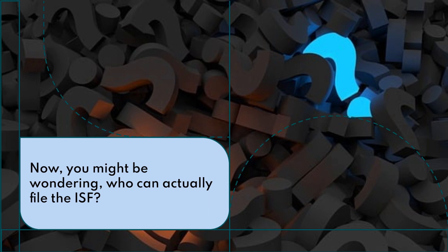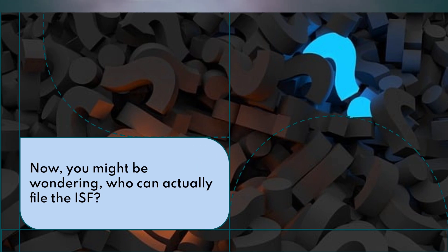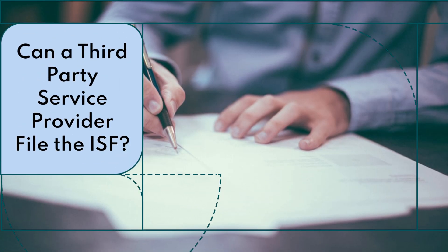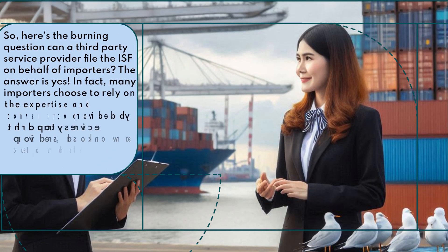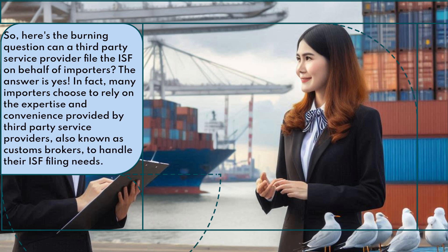You might be wondering, who can actually file the ISF? Here's the burning question: can a third-party service provider file the ISF on behalf of importers? The answer is yes. In fact, many importers choose to rely on the expertise and convenience provided by third-party service providers, also known as customs brokers, to handle their ISF filing needs.